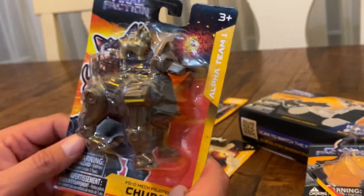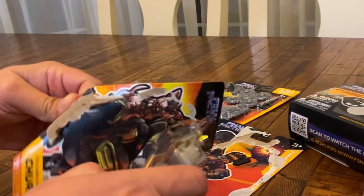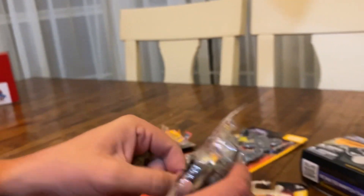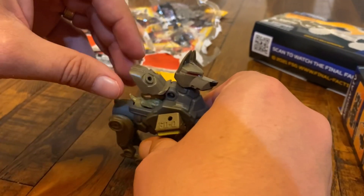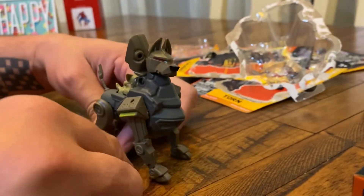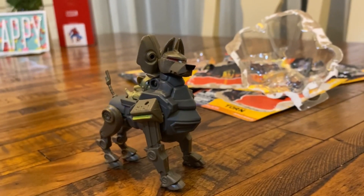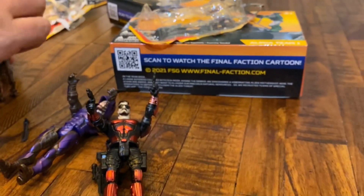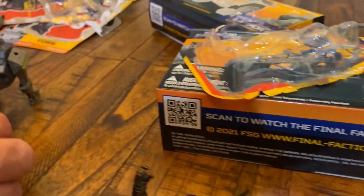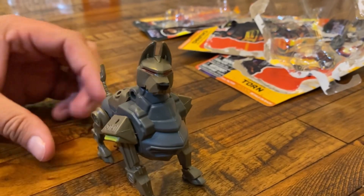Up next we've got Churro. This is the one I've been anticipating. When wave one came out I was like, man, they should have made the dog — and they've made him for wave two! This little hatch opens up and the big one is like a robot, so he goes in like that. Look at his feet — they look like horse hooves, almost like the Trojan horse. And you can close the hatch on him. This is actually a really cool figure — I love it.